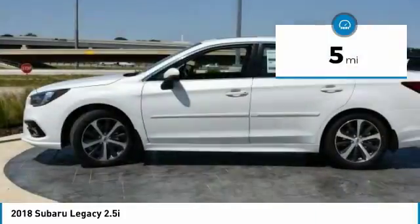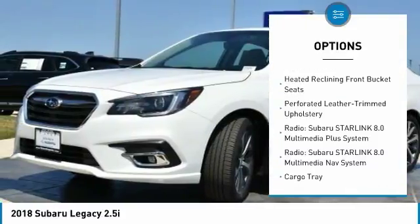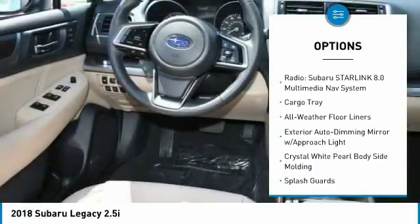This vehicle has less than 100 miles. Here are some of this vehicle's great options: power passenger seat, navigation system, traction control, LED headlights, and heated seats.